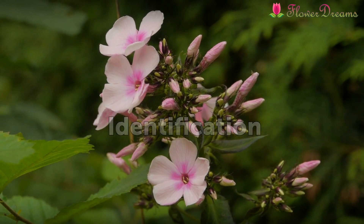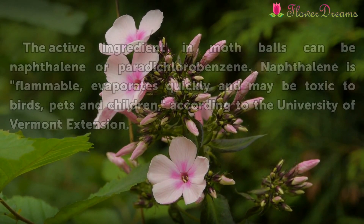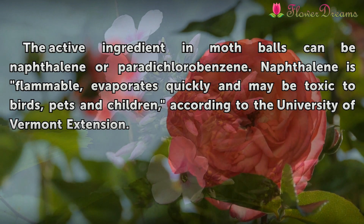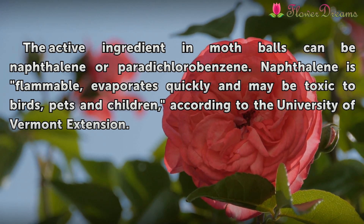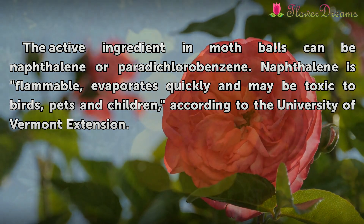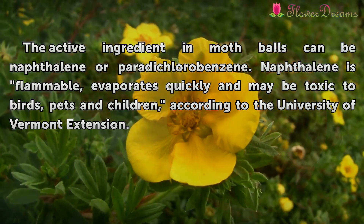Identification. The active ingredient in mothballs can be naphthalene or keratoporobenzene. Naphthalene is flammable, evaporates quickly, and may be toxic to birds, pets, and children, according to the University of Vermont Extension.